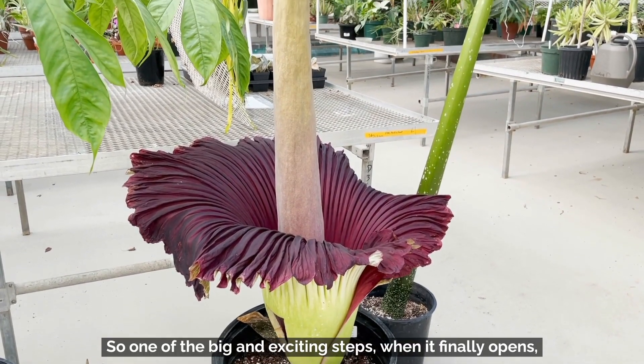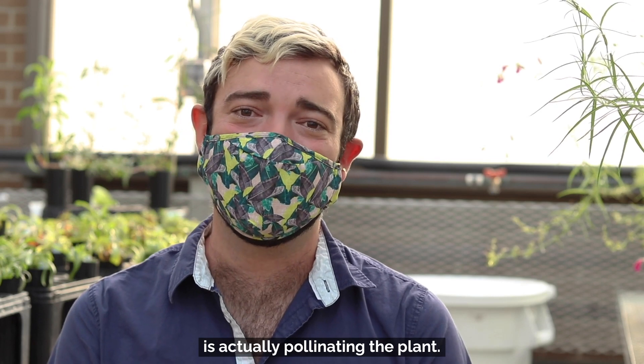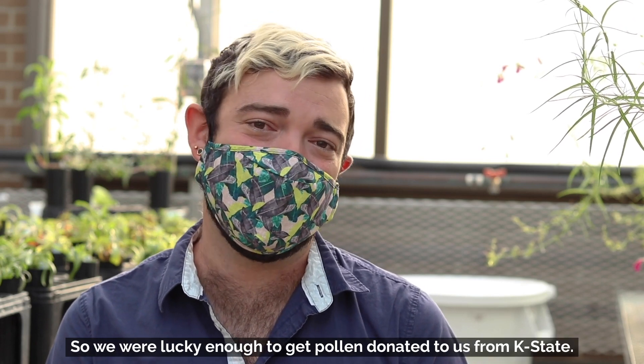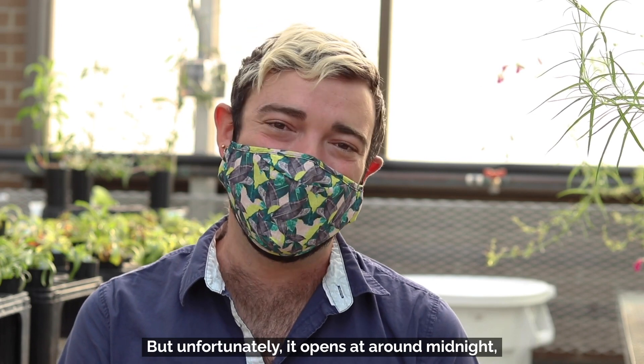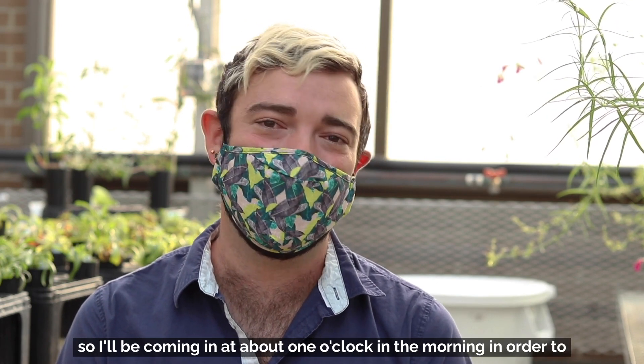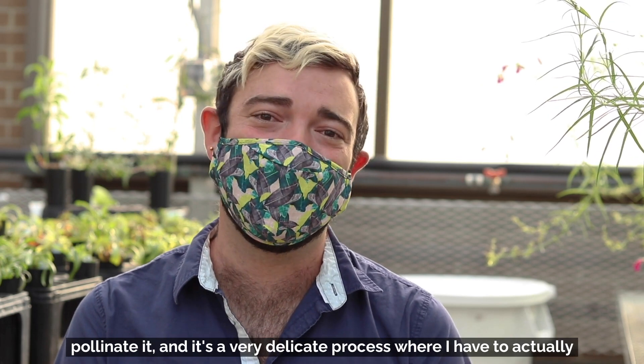One of the big and exciting steps when it finally opens is actually pollinating the plant. We were lucky enough to get pollen donated to us from K-State, but unfortunately it opens at around midnight, so I'll be coming in at about one o'clock in the morning in order to pollinate it.